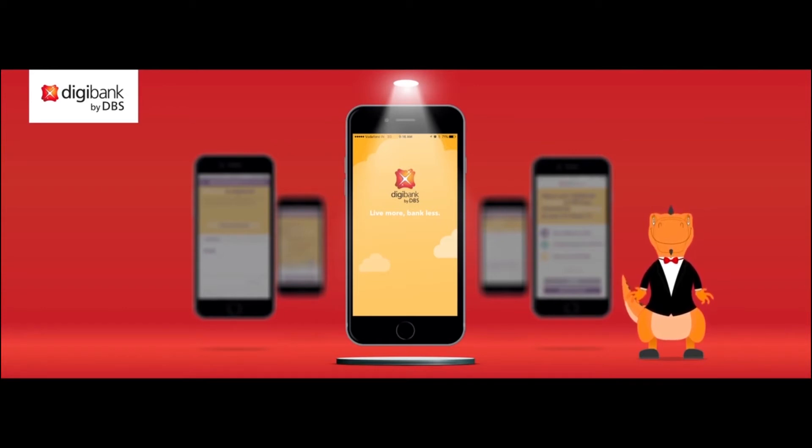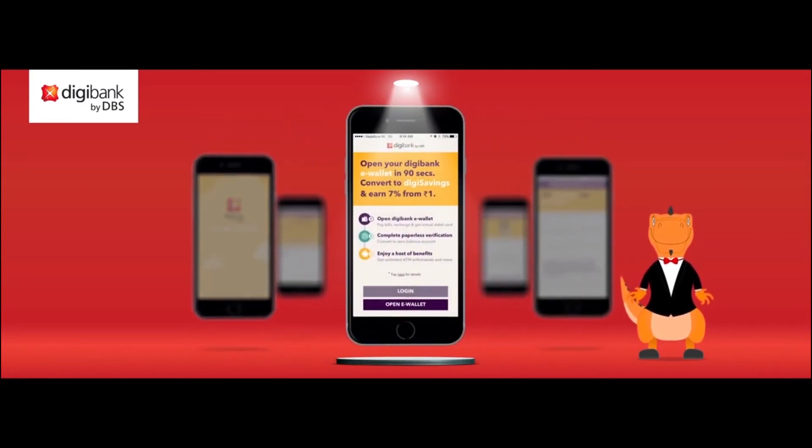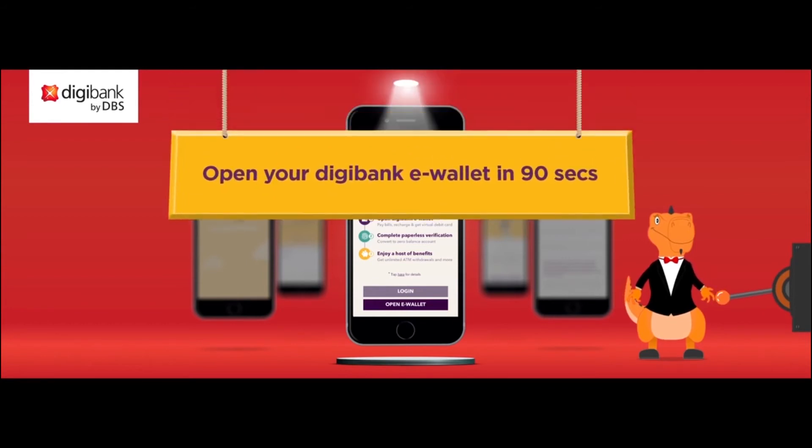All you need to do is download the app from the Apple App Store or Google Play Store. And within 90 seconds, you're on your way to being a Digibank customer. To enjoy the full benefits of Digibank, simply convert to DigiSavings and you'll also start earning 7% interest from your very first rupee. And believe it or not, it's an entirely paperless process. Is it really that easy? Let me show you.